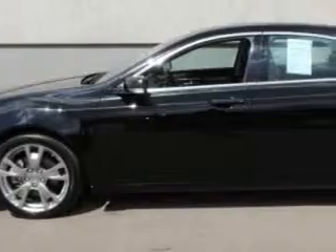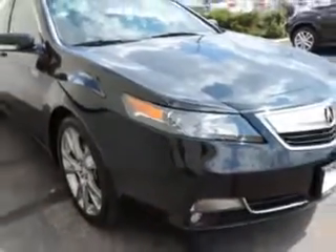Imagine driving this Crystal Black Pearl 2013 Acura TL Sedan All-Wheel Drive SH All-Wheel Drive with Advance, equipped with a 6-cylinder engine and an automatic transmission.